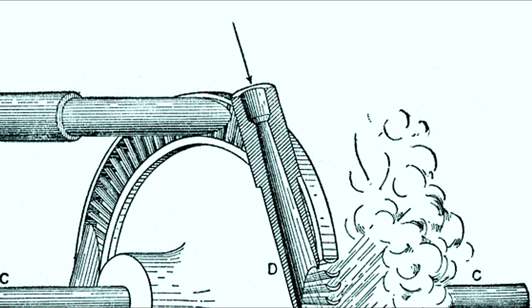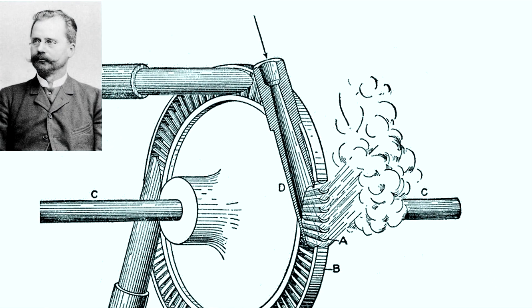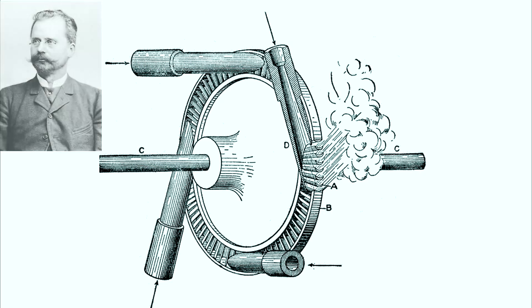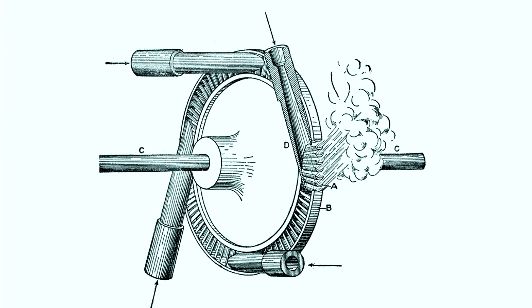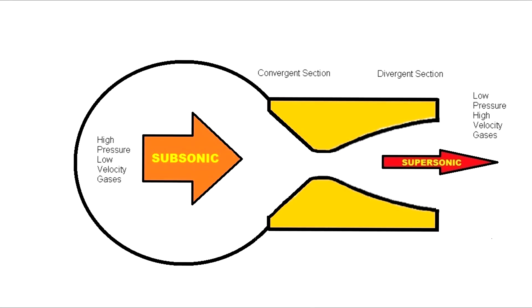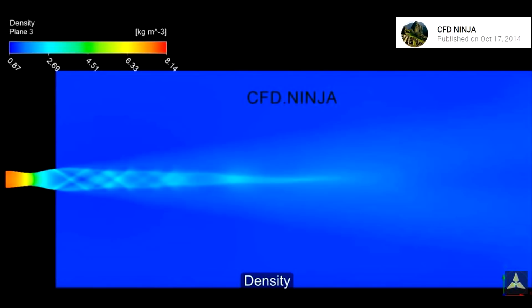Invented in 1888 by Swedish inventor Gustav De Laval, these nozzles were originally designed to direct high-pressure steam to drive steam turbines. But rocket scientists, including Robert Goddard, utilized the De Laval principle to convert high-pressure, low-velocity gases into a concentrated, low-pressure but high-velocity stream of gases coming out the nozzle.